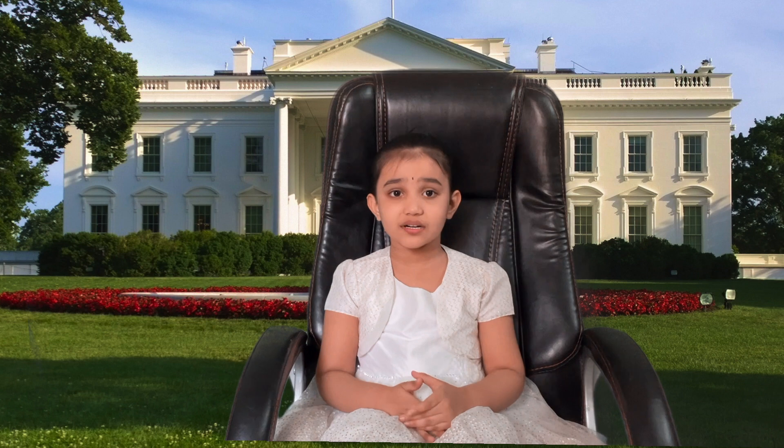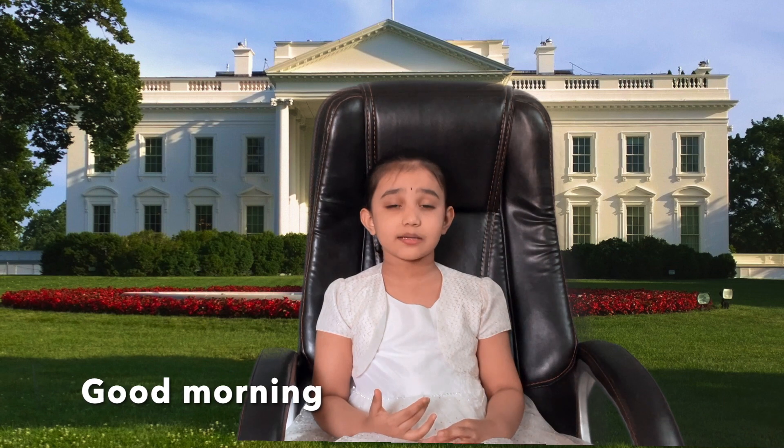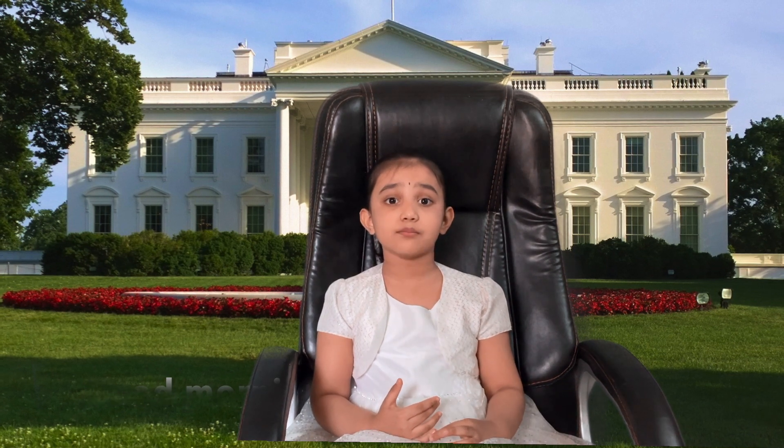The next word is good morning, follow on me, good morning. When we meet someone in the morning, we say good morning.